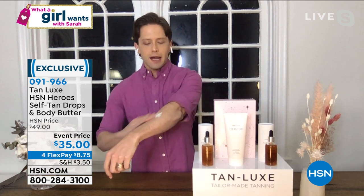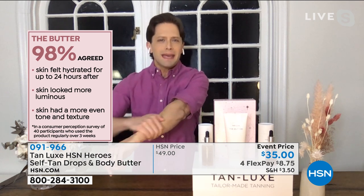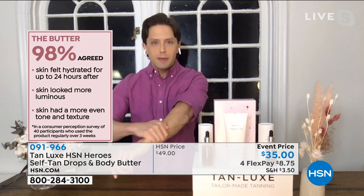Customers asked us: which moisturizer should I mix the drops with? So we said, why don't we just make our own tanning butter? The tanning butter keeps your skin hydrated, luminous, and gives you a gradual, gorgeous glow. If you can moisturize, you can tan — it develops gradually and naturally over four to six hours because it reacts to your own skin tone.